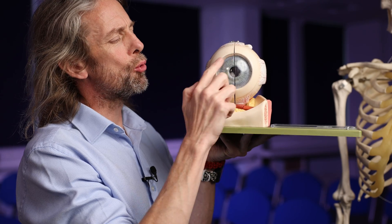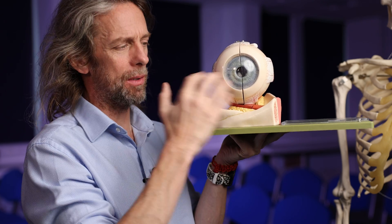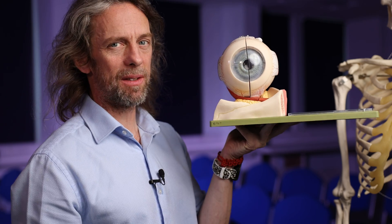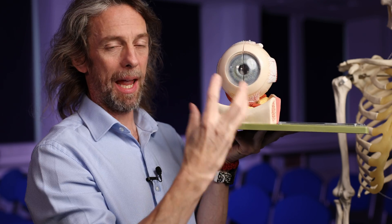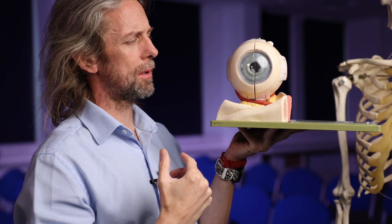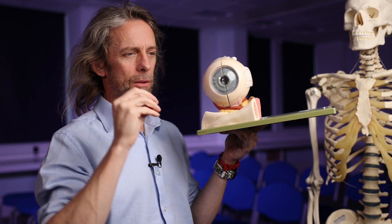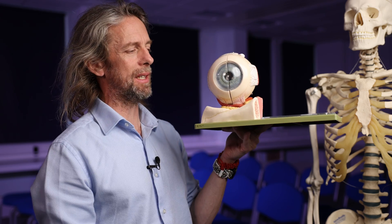The cornea is incredibly sensitive. There are so many neurons sensitive to pain, temperature, and touch that it's about 300 to 600 times more sensitive than most parts of the skin around your body — possibly the most sensitive structure in the body. It's kept moist by lacrimal fluid. It's a very thin structure protected by the eyelids. If you get something tiny in your eye, it feels huge — like a pebble under your eyelid — magnified by the enormous sensitivity in that area.